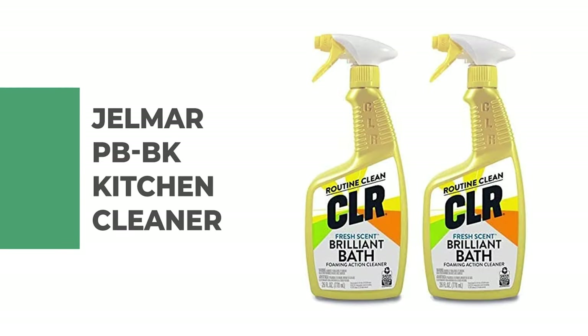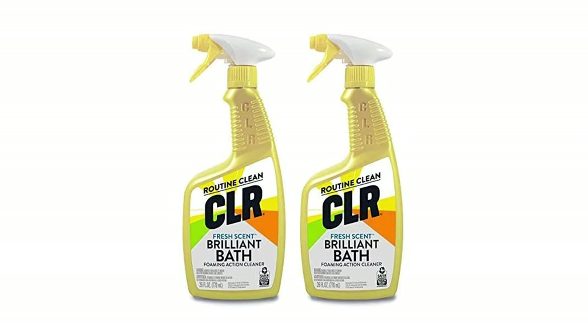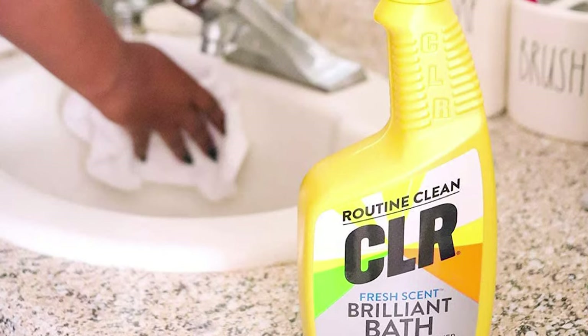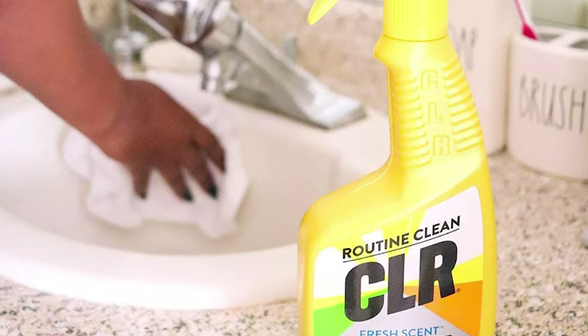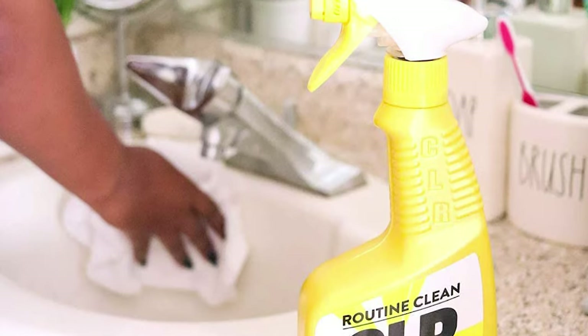Number 5: Gelmer PBBK Kitchen Cleaner. The Gelmer PBBK Kitchen Cleaner eliminates the need to buy multiple products to clean kitchens and bathrooms. The foaming cleanser quickly cleans tile, grout, shower doors, kitchen sinks, countertops, showerheads, and toilet bowls, removing dirt, grime, and stains quickly and easily.